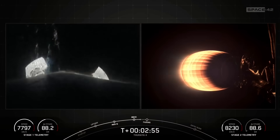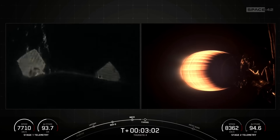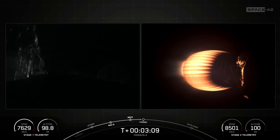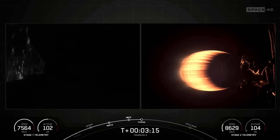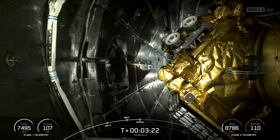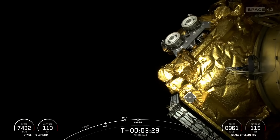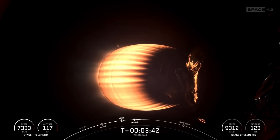We should be coming up on fairing separation shortly, and we'll be attempting to retrieve these fairing halves again today once they fall back to Earth using our recovery vessel, Doug. On the left-hand side of your screen, you can see those grid fins deploying on the booster. Fairing separation confirmed. All vehicles are on nominal trajectories.